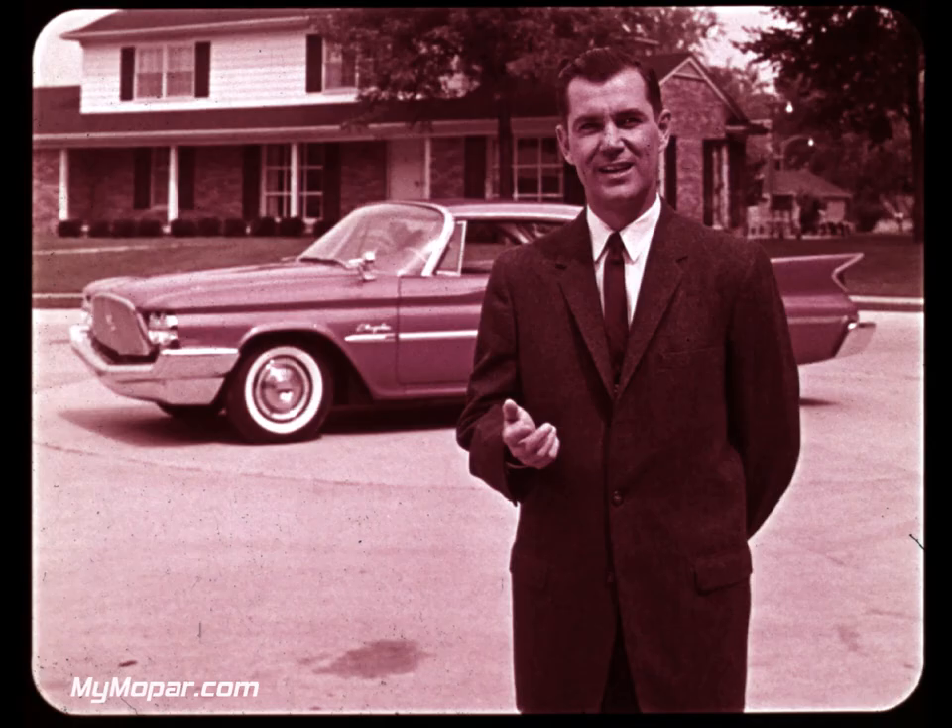Beautiful new driver-centered interiors which bring fresh luxury and comfort to Chrysler's class. And dramatic new industry exclusives which confirm that Chrysler is the only new automobile this year. Now, what George says is sure true, fellas, but what does all this mean to you? Simply that the 1960 Chrysler has what it takes to make your selling job a lot easier, because it has what people want: new comfort, convenience, and most important, new looks. That's what sells cars. So let's start where your prospects will, with styling.